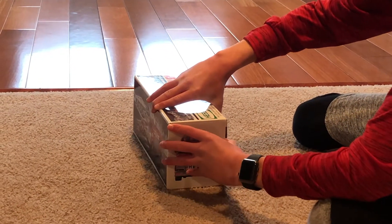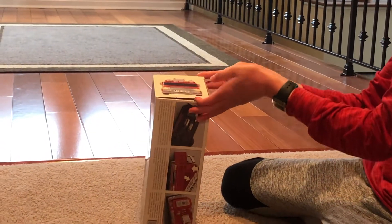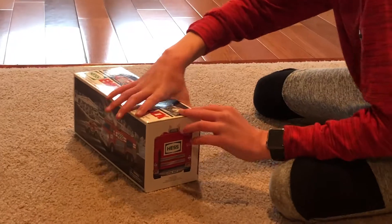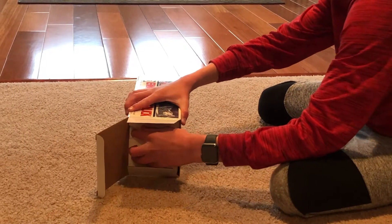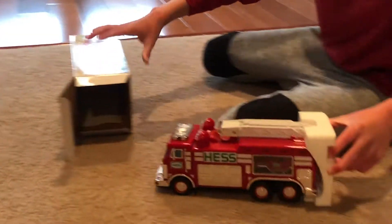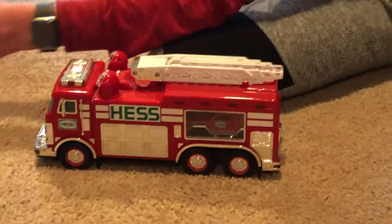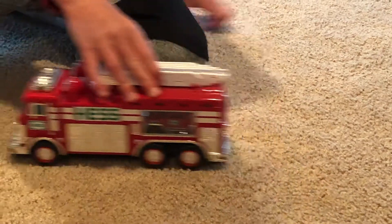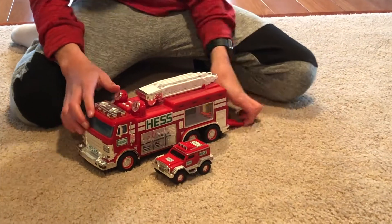For the first time, Hess made a box - not sure if this was the smartest idea - that opened like this. Where's the truck? Behind the styrofoam. The truck is there, don't be worried. So here is your truck - I will show you the secrets later.